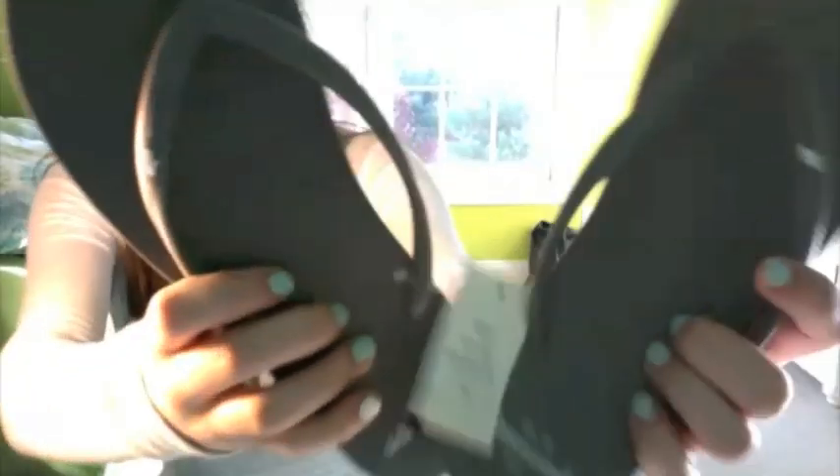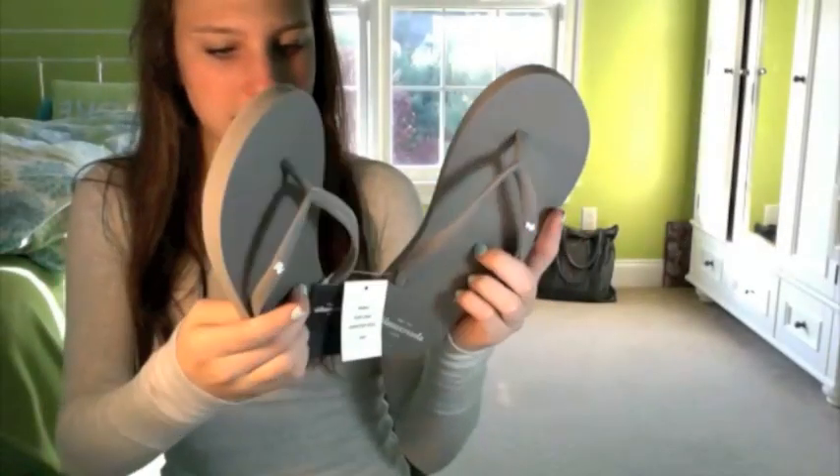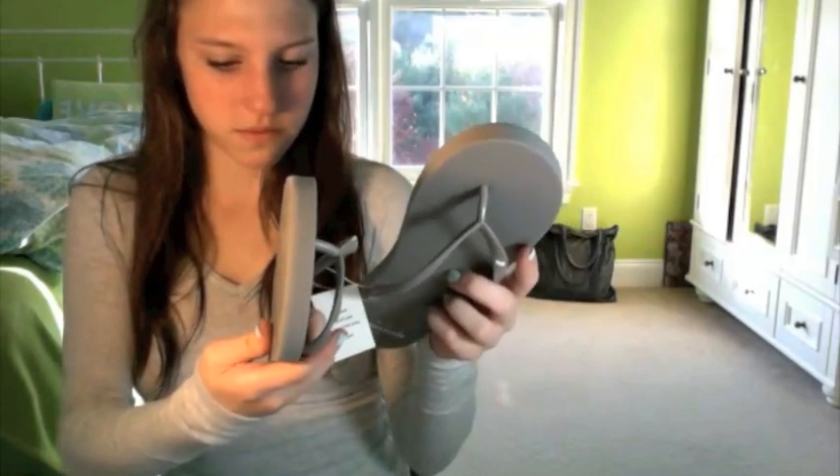That's everything from Nordstrom. I also got Abercrombie flip-flops because I really like their flip-flops and I always end up getting a pair for the summer. They didn't have a lot of options but I liked this gray color, so I got these and they were only $10.